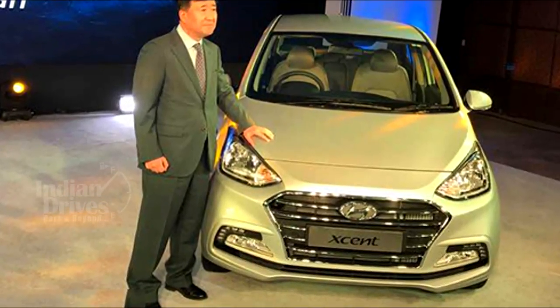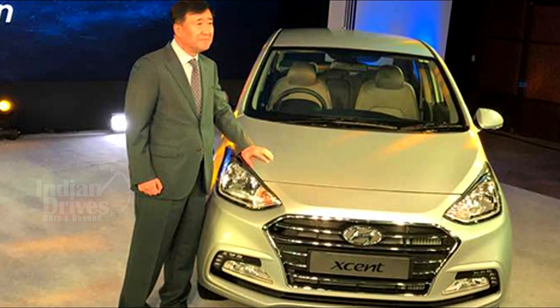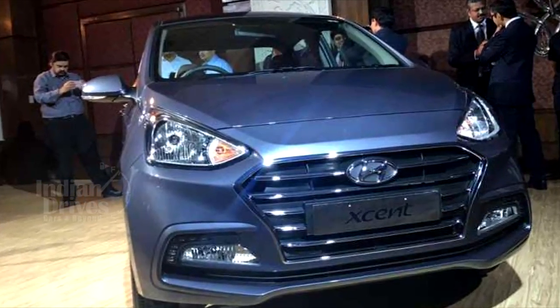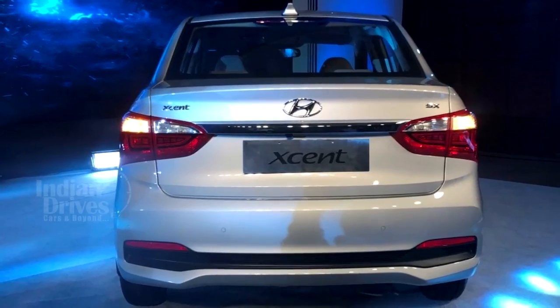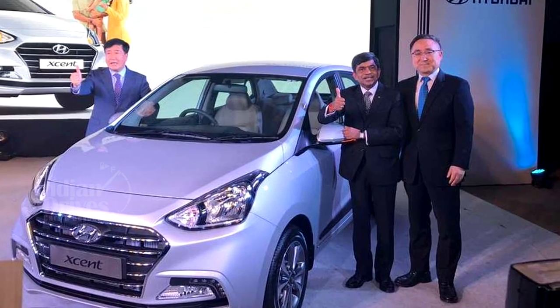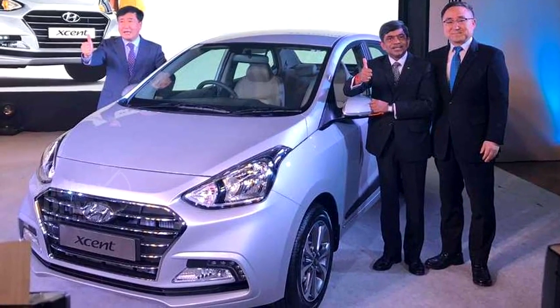The new Accent has received updates on the lines of Hyundai's last facelift in the form of the new Grand i10. The changes include the addition of Hyundai's signature cascade design grille and a revised front bumper that now incorporates fog lamps with LED daytime running lights. The rear profile has got a revised two-tone bumper design which, along with the reflectors and the large chrome strip, gives the car a wider stance than before.